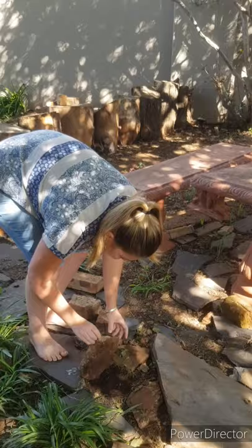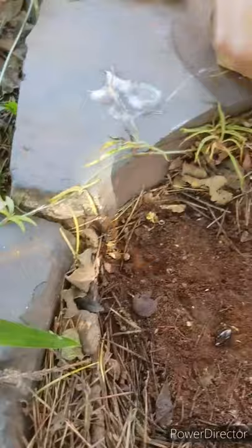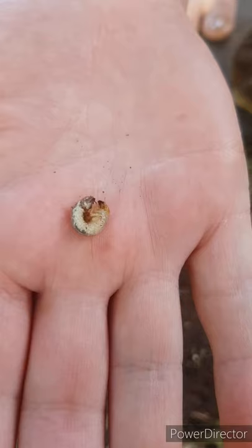Oh, look over here — here are some beautiful bugs. Here's a little fatty, and here we've got a nice fat worm. That is the larvae of a beetle that destroys our grass. We don't like them very much, but they also need a place to live. These ones turn into black beetles and then they eat up our grass.